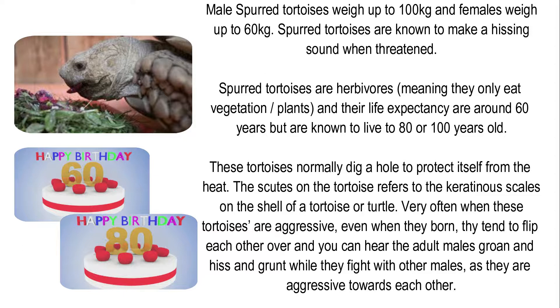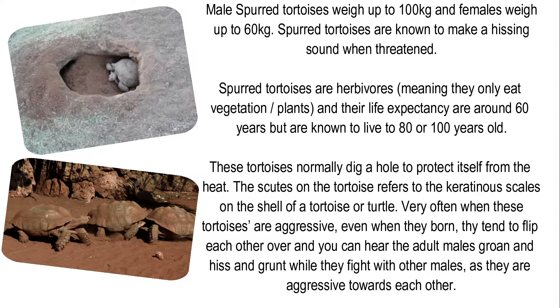Spurred Tortoises are known to make a hissing sound when threatened. They are herbivores, meaning they only eat vegetation or plants, and their life expectancy is around 60 years but they are known to live to 80 or even 100 years old. These tortoises normally dig a hole to protect themselves from the heat. The scutes on the tortoise refer to the keratinous scales in the shell.